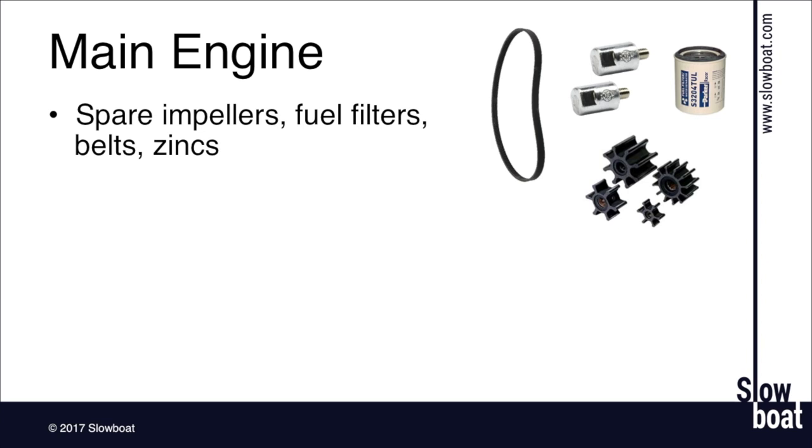Racor makes duplex filters, which are really nice — the moment you start to have a problem with fuel delivery, you can just throw a valve and you're on a new fresh filter. If you've ever been in a situation where you plugged up a fuel filter and the engine stopped — normally rough out with your engine room at 115 degrees and you're bleeding injectors — it's a recipe for seasickness. So the duplex Racors are a great thing to have, along with spare cartridges.